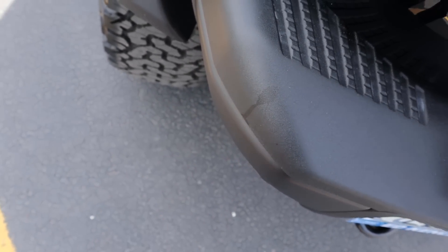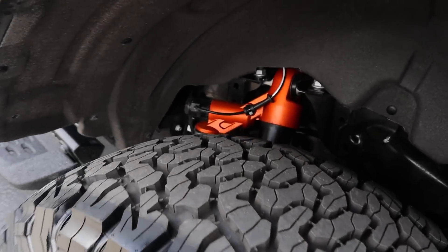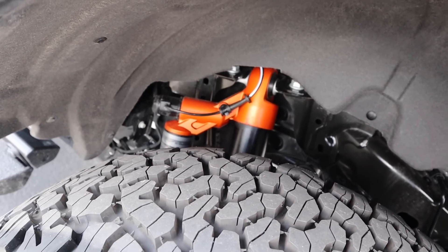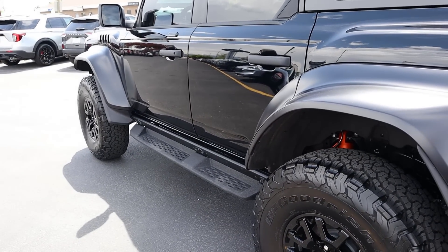The bumper can take an impact. The Bronco Raptor has a solid rear axle and live-valve Fox shocks, just like the F-150 Raptor, making this a full-on off-roading Baja machine. It has 14 inches of travel in the rear and 13 inches in the front.